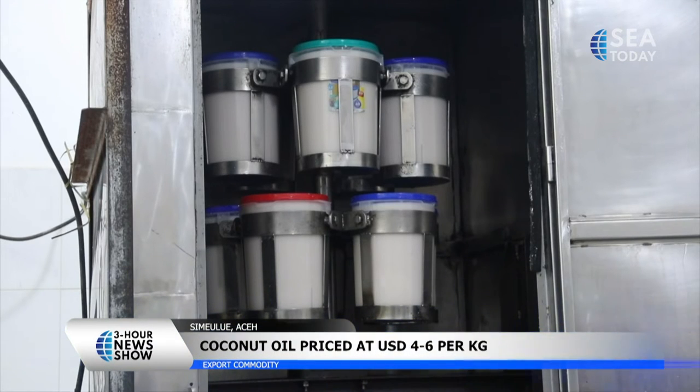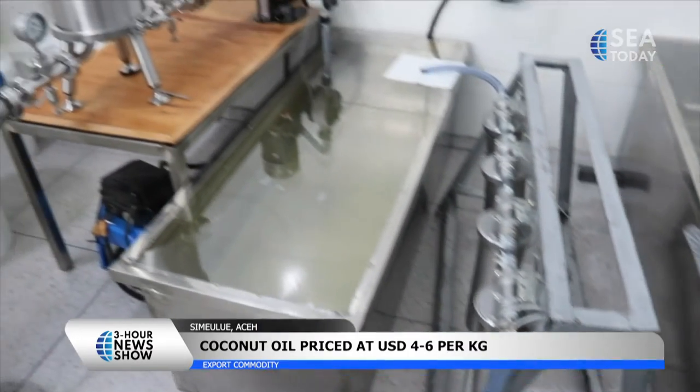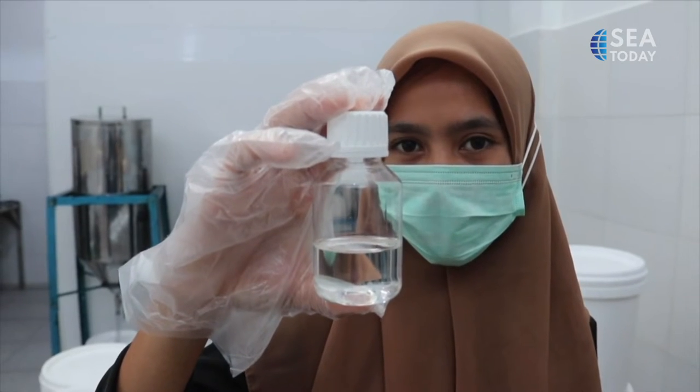In the international market, the selling price for coconut oil ranges from $4 up to $6 per kilogram. Virgin coconut oil is used for beauty products, while crude coconut oil is used for cooking.